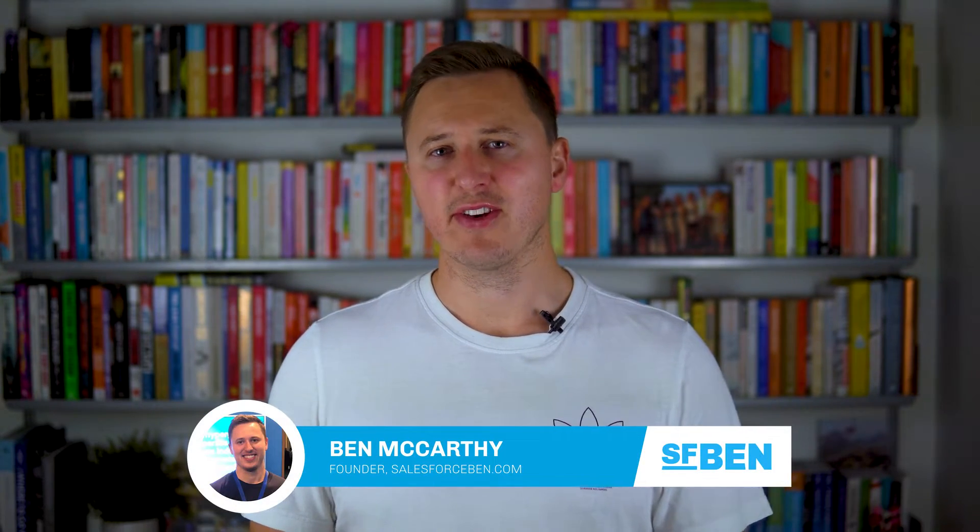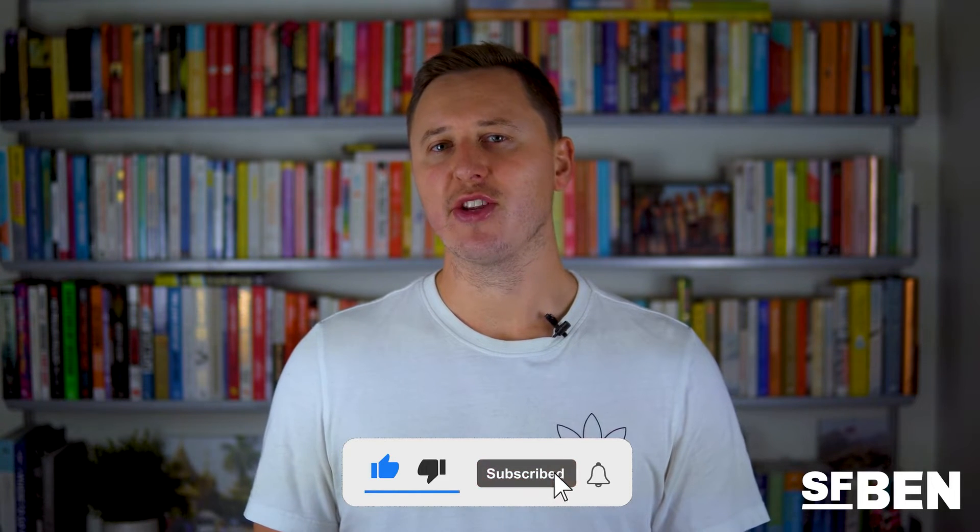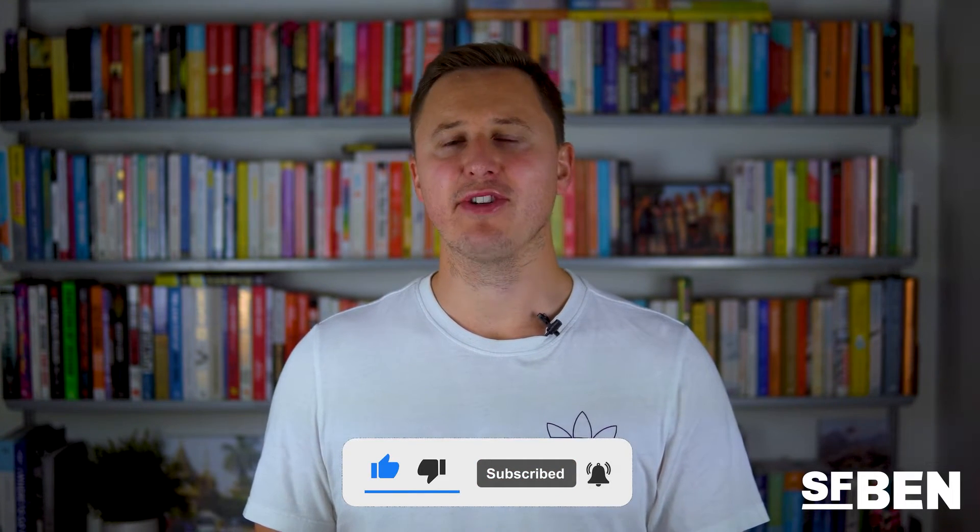Hi, I'm Ben McCarthy, founder of SalesforceBen.com and our mission is to help you advance your Salesforce career. Subscribe to our YouTube channel below and check out our extensive resources on SalesforceBen.com. If you're looking for a fast track to success in the world of Salesforce, look no further than this video. We'll help you outline the steps you need to take in order to land a job and provide you with all the resources you need to get started.